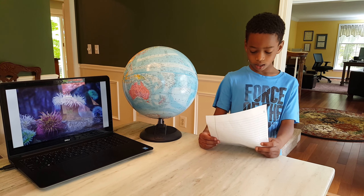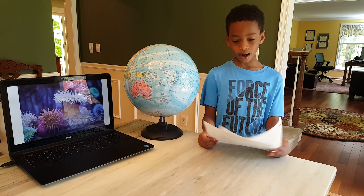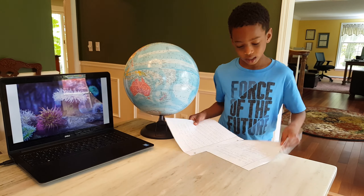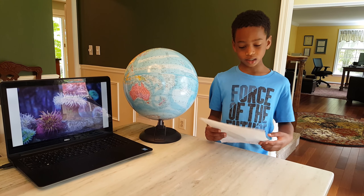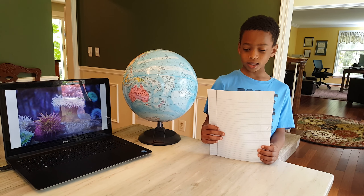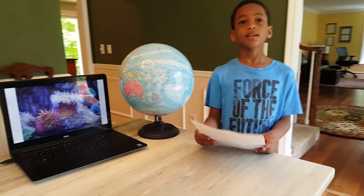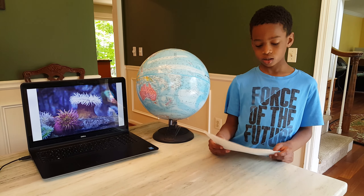I think these animals are dangerous because they stink. Let me tell you how they eat. They bring the fish to their mouth with their tentacles. They try to sting the clownfish, but it does not work. They are immune. Their mouth is in the middle of its body.